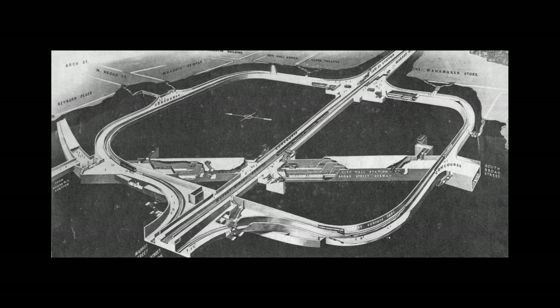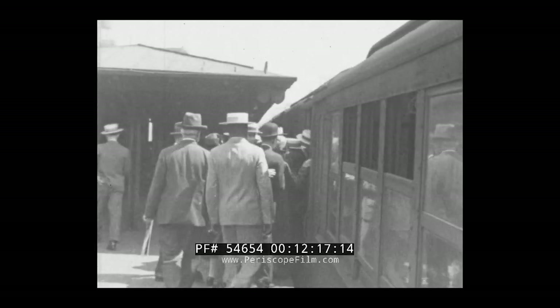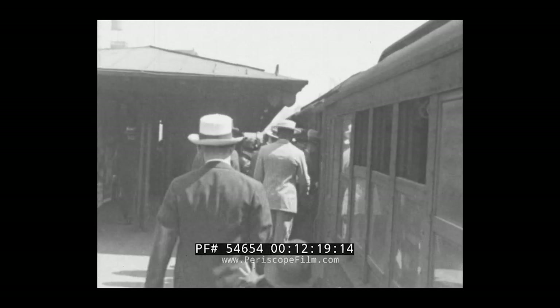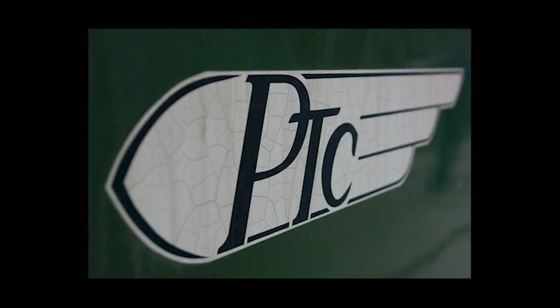Similarly, in Philadelphia, funding went mainly to the construction of the new Broad Street subway. So bad were the finances of the IRT and BMT that in 1940, the city bought them out. Also in 1940, PRT was reorganized into another private company, PTC. However, with the war, funding for public programs back home remained limited.